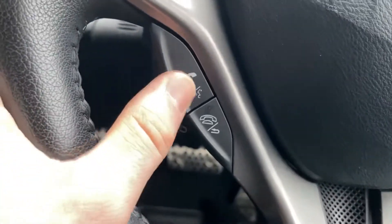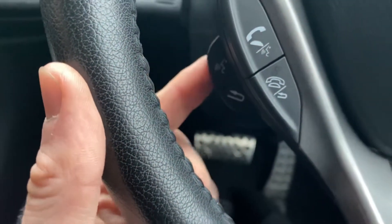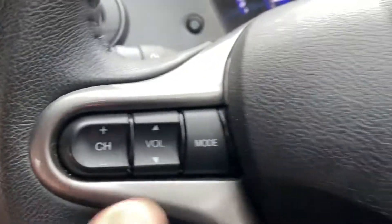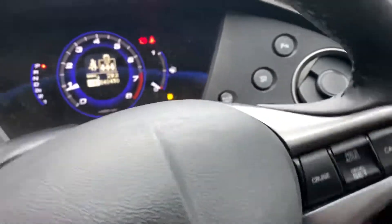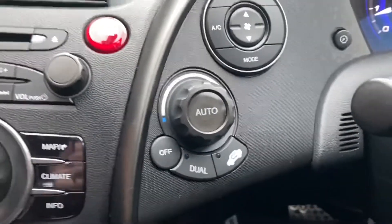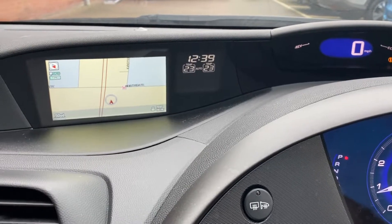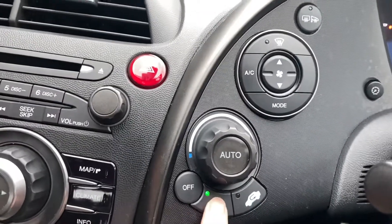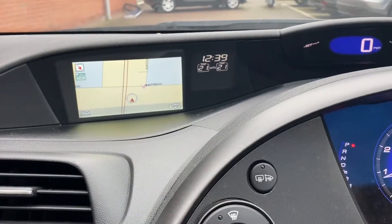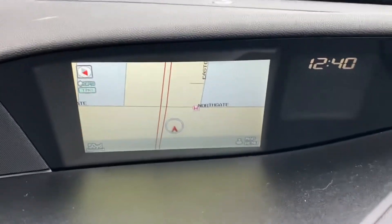On this side of the wheel you've got phone controls — answer, decline, and a back button. Below that there's another back button and a voice control button, then all your radio controls. You've also got automatic lights on one side and automatic wipers on the other. Then you've got dual-zone climate control. Hit the auto button and temperatures appear. You can adjust both together, or hit dual to adjust one side independently, then turn dual off to return both to the driver's temperature.